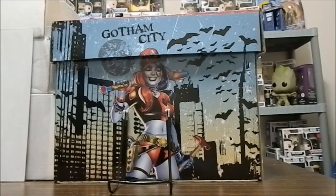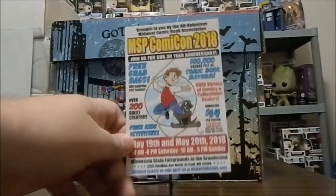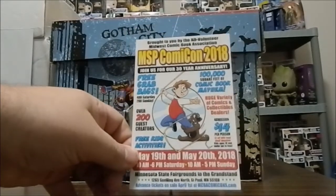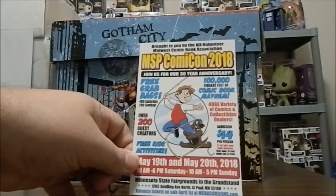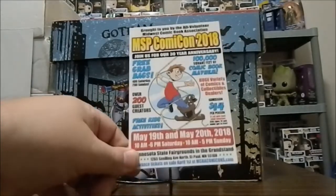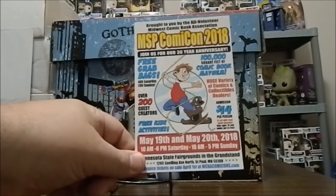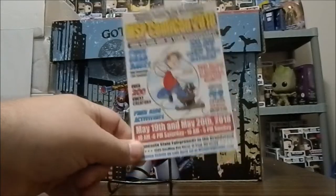I forgot to show this off in the previous one — they've actually set the dates for the Spring Con, the Minneapolis Comic-Con 2018. This will be at the Grandstand, May 19th and May 20th, so that'll be the new Spring Con for the Minneapolis area next year.